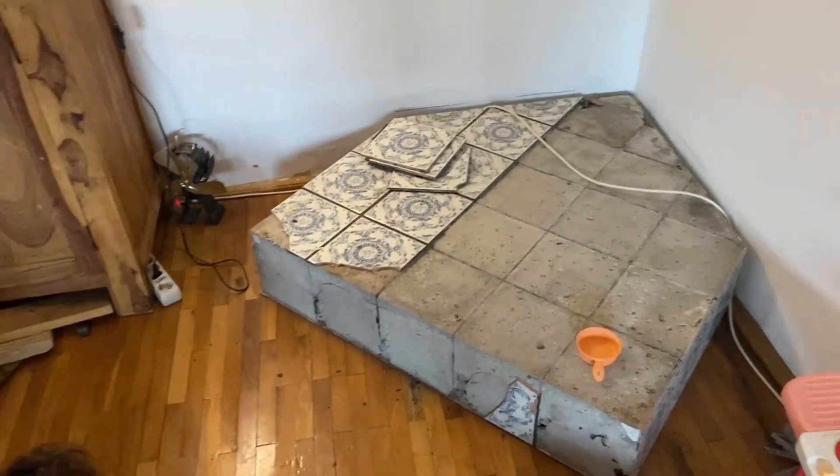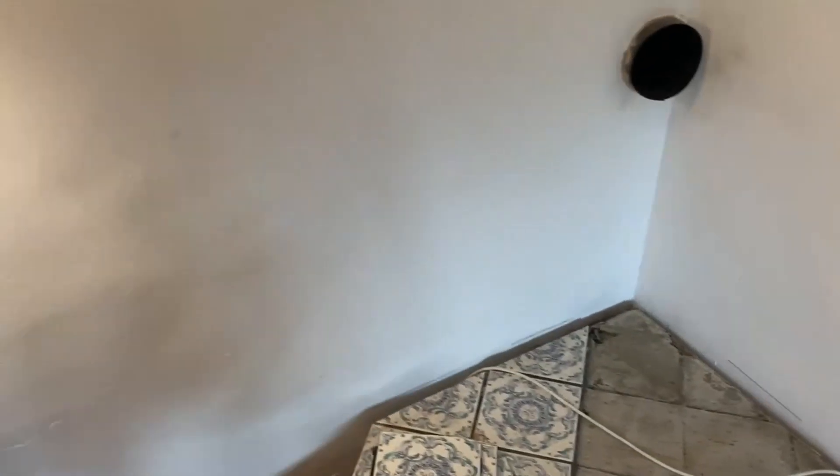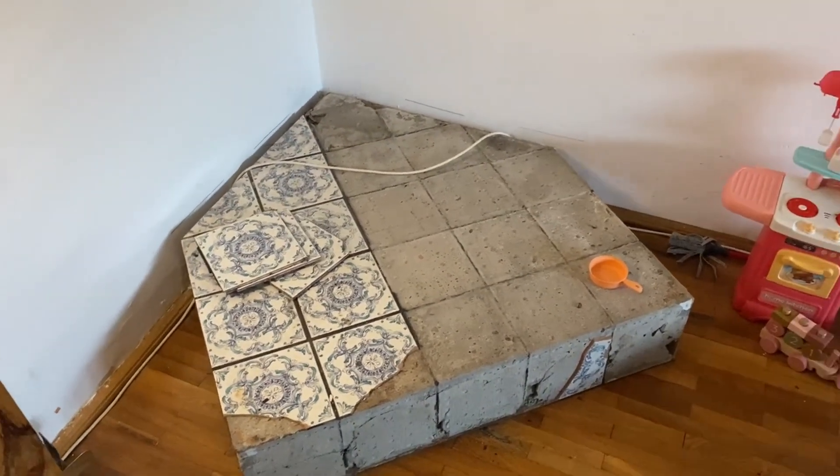Here is the old hearth, and one of the things that has driven me crazy — it looks like they put it on top of the wood, and there's this crack that goes all the way around the back. So we are demolishing the hearth and going to be able to rebuild it.